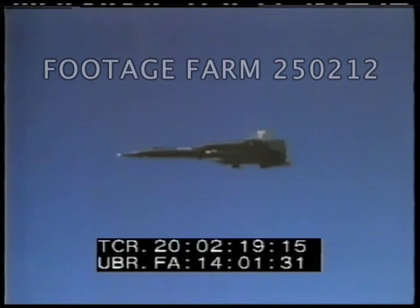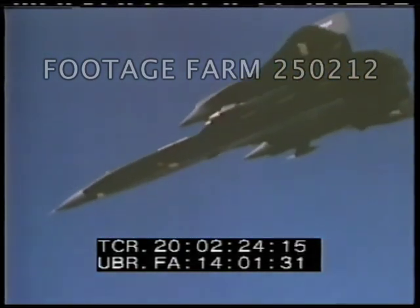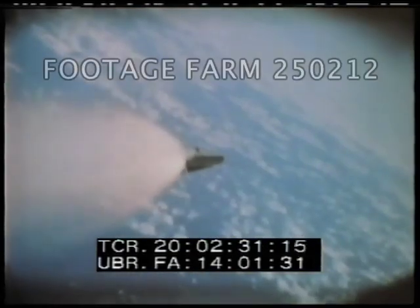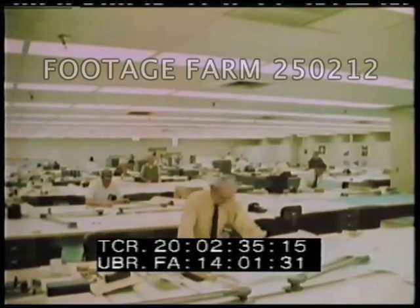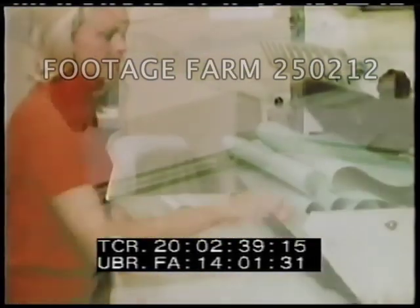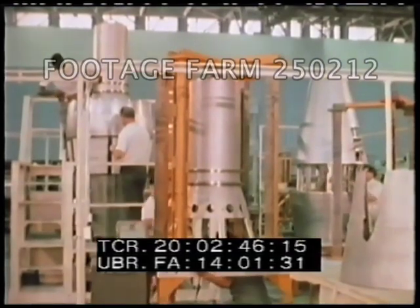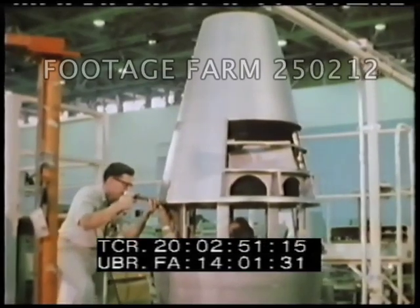With the experience gained on the YF-12 interceptor program, the task of producing the SR-71 was underway. The airframe and systems design was rapidly finalized. Engineering drawing release moved into high gear. Titanium, a light, high-temperature resistant metal, was selected to endure the torturous environment of triple sonic flight.